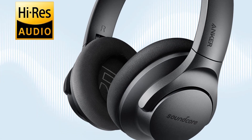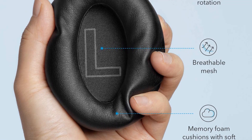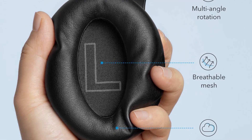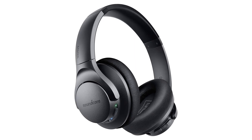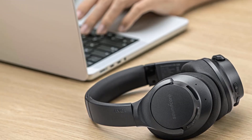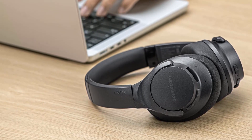They're also lightweight, comfortable, and sturdy enough to survive a few accidental drops. They don't leak too much audio either, so you can listen to music at high volumes without worrying about bothering people around you. Their bass-heavy sound profile is particularly well-suited for genres like EDM and hip-hop, since it adds intense thump, rumble, and boom to mixes. However, they don't have a companion app or features like an EQ or presets that you could use to customize their sound profile.